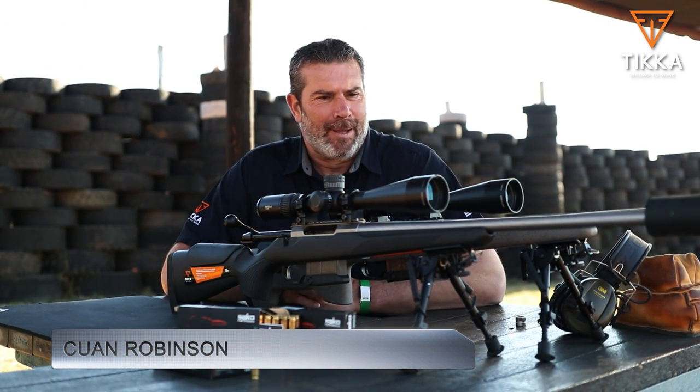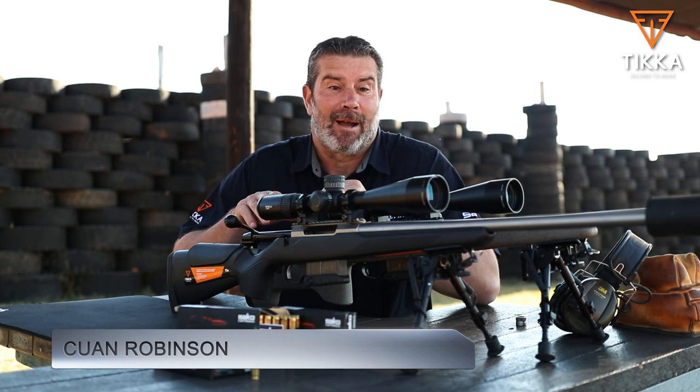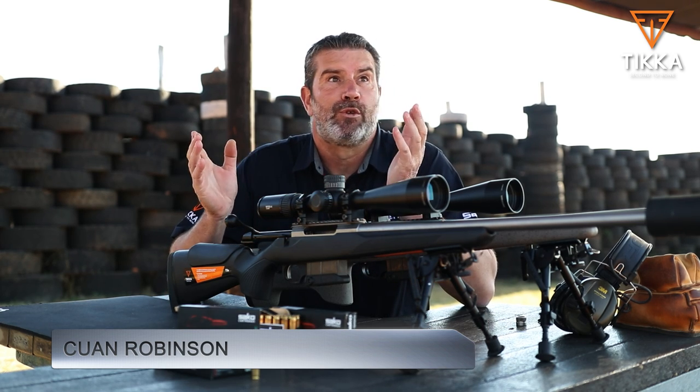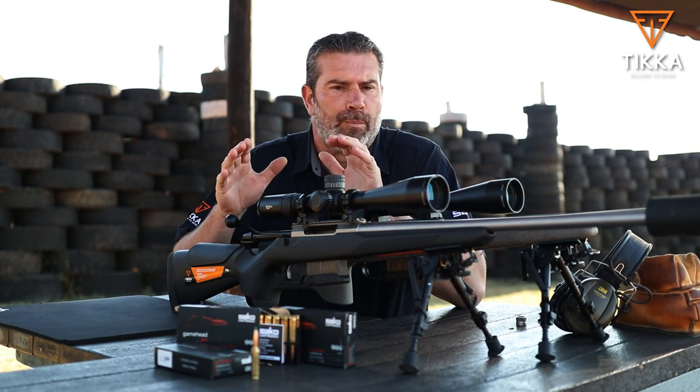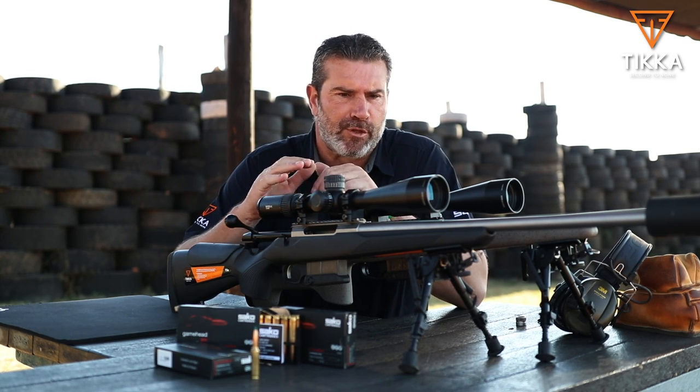Hi, welcome to Gun Rats. My name is Kieran Robinson, and today I feel very privileged to be on this beautiful range on an autumn morning, nice and crisp. And I have two beautiful examples of Tikka rifles with me today.